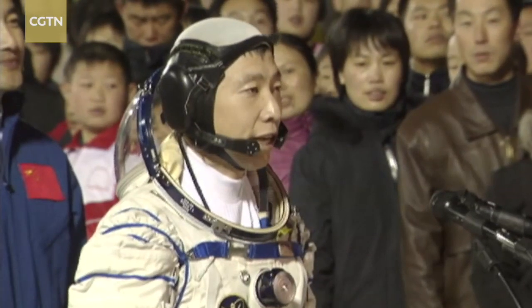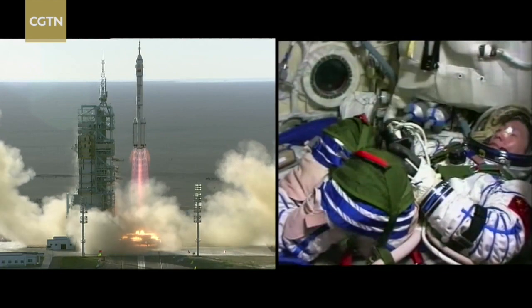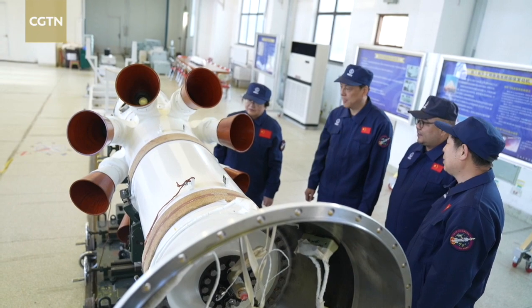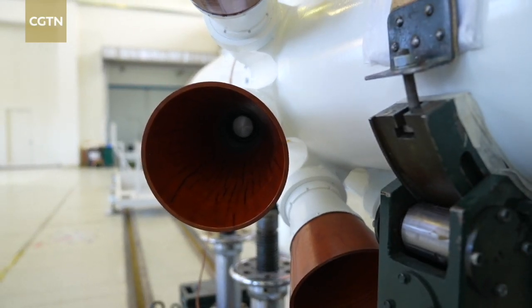China sent its first astronaut Yang Liwei into space in 2003, and since then, Shi Hongbin and his team have been in Jiuquan helping guarantee the life support system of astronauts during each manned mission.